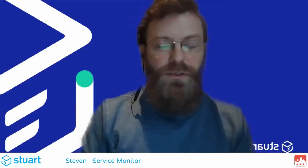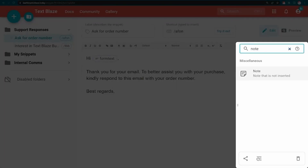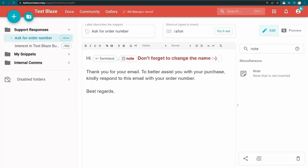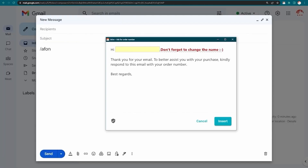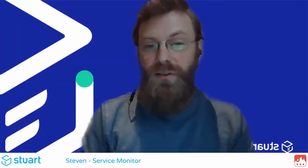The note feature is very handy — when the macro is used, a form box pops up. You can have notes in there just as reminders or pointers to make sure that the person using the macro is aware of certain things. It could be a warning, it could be a prompt to make sure you choose the right option — something that we want people to be aware of but that obviously isn't output as part of the macro itself.